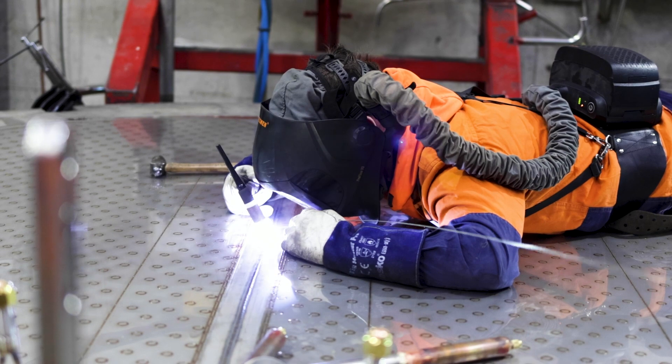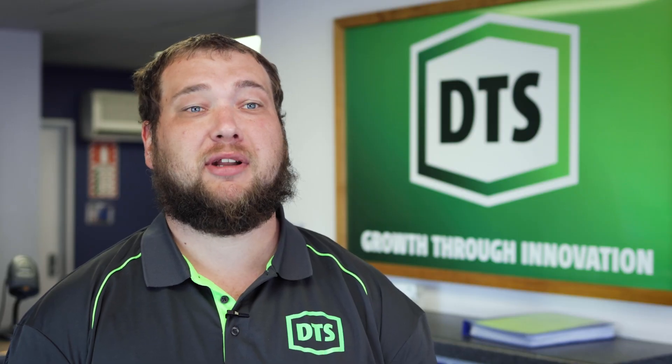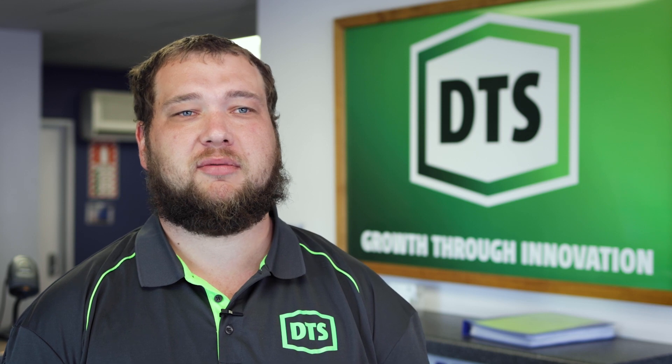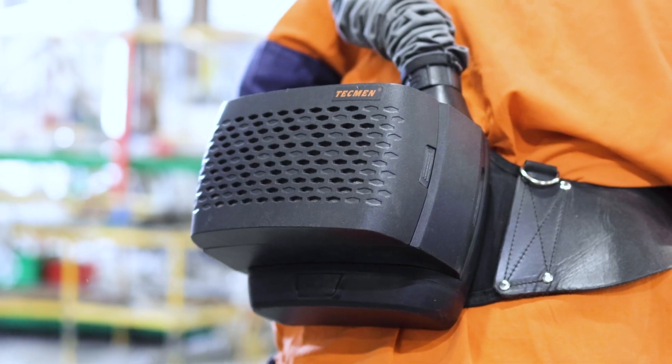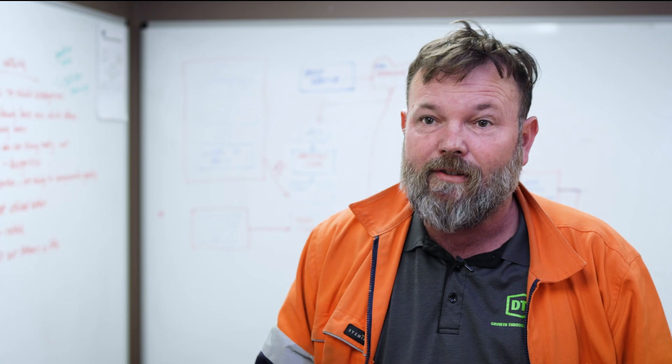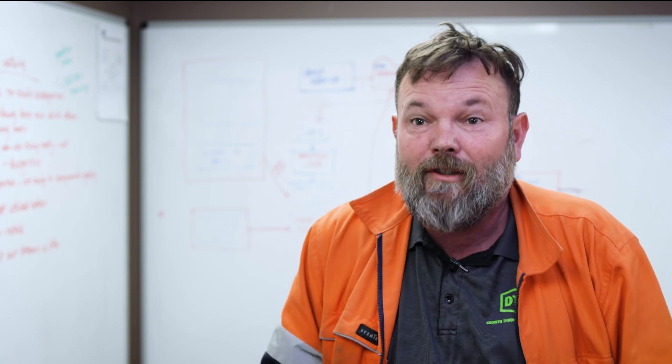Just with the comfort of the whole unit, the true colour, and the adaptability to go from welding to grinding without taking anything off — I'd recommend it to anyone who's just welding all day, just polishing all day. It's great for everything. It gives them a level of comfort that they can go home knowing that in 60 years time they're not going to have respiratory problems.